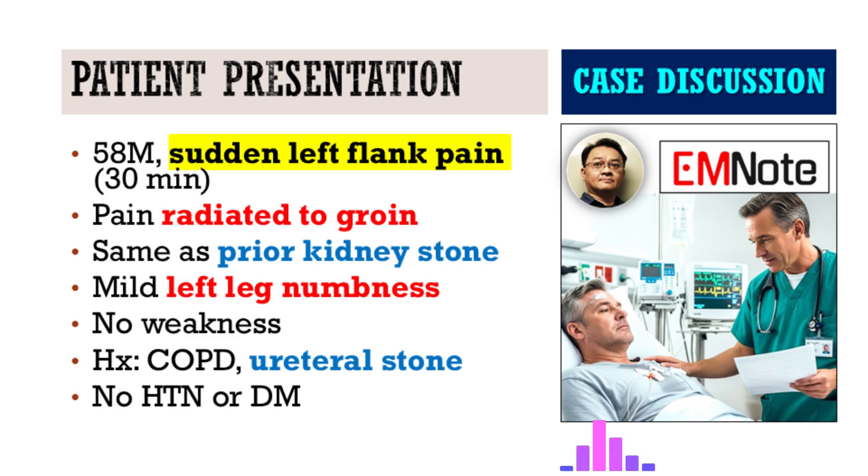What he does have in his history, just a few months back, is treatment for a left ureteral stone — extracorporeal shockwave lithotripsy. And here's the kicker: the patient says, and I quote, this flank soreness feels exactly the same as his kidney stone from before. As a clinician, your mind immediately goes down that path.